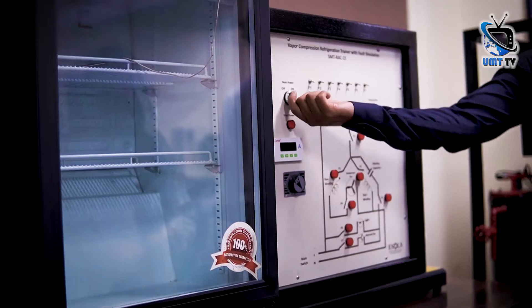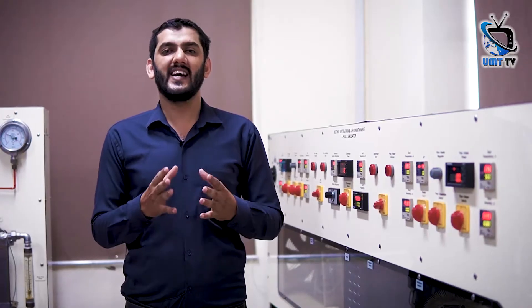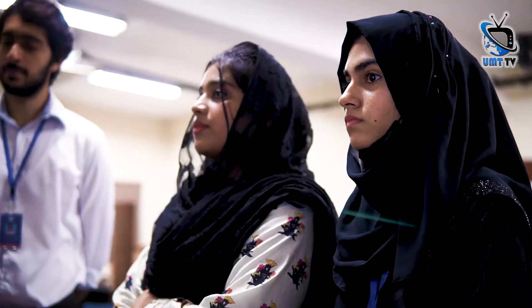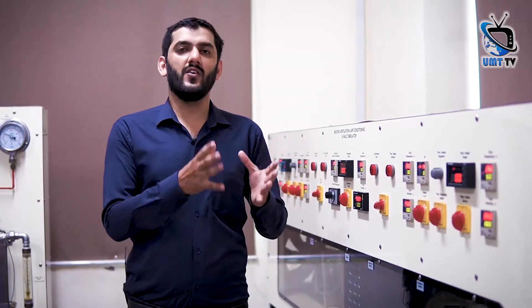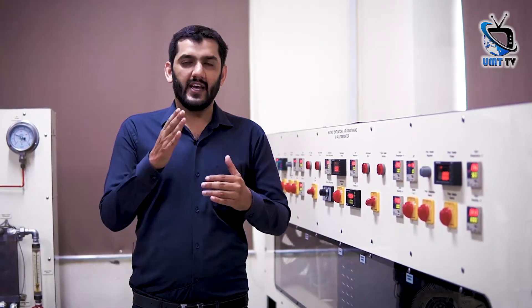This is the Thermal Power Engineering Lab. We give different knowledge about refrigeration, air conditioning, and thermal power engineering to students of the mechanical engineering department. Students apply different practical knowledge here and apply this knowledge to the industry level, so there is no difference between the level of industry and academia.